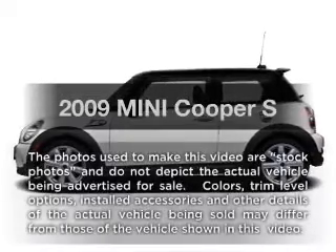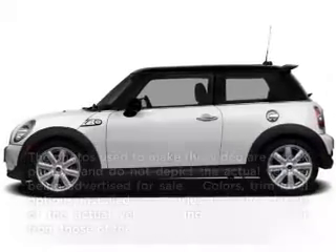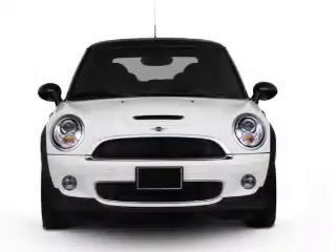Introducing the 2009 Mini Cooper — everything you need under one roof with this great vehicle.